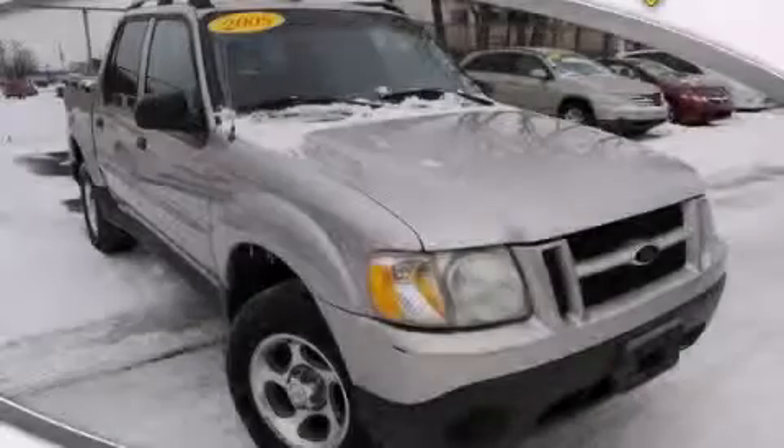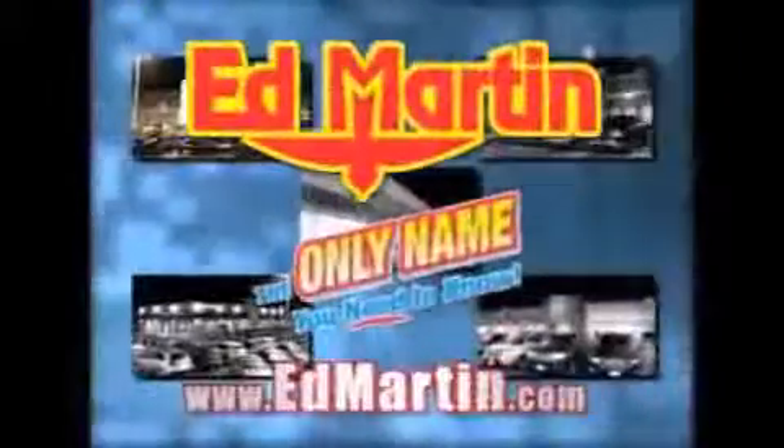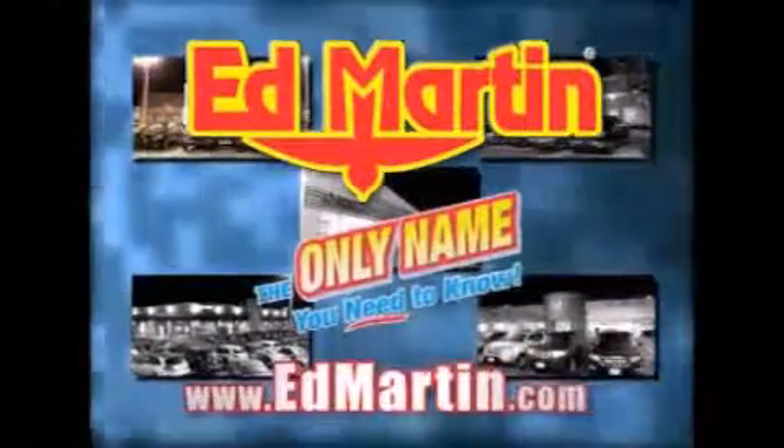Stop by today and test drive this vehicle for yourself. Ed Martin — the only name you need to know for all your transportation needs.